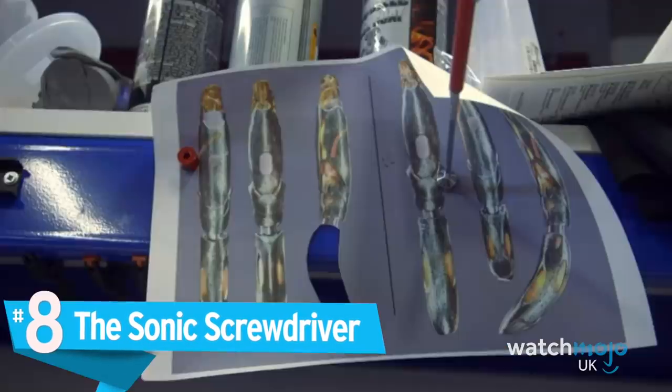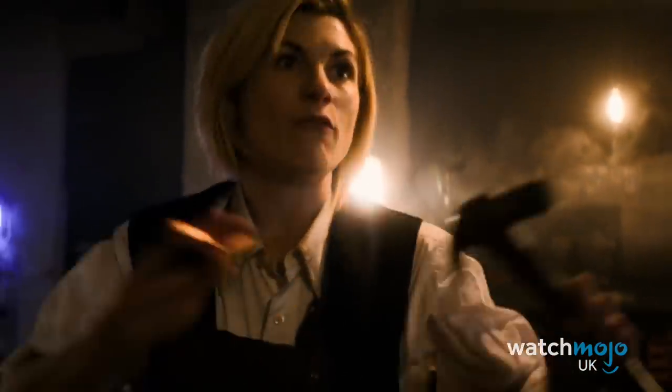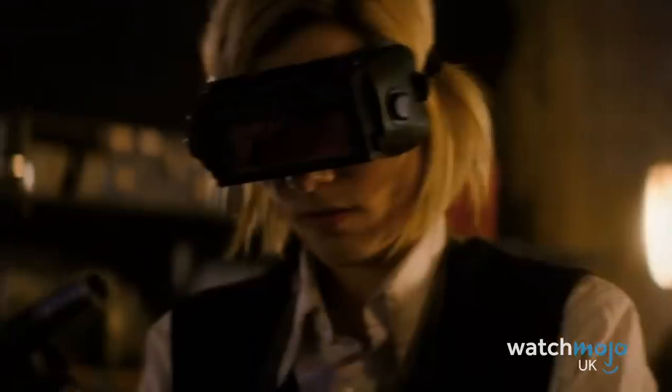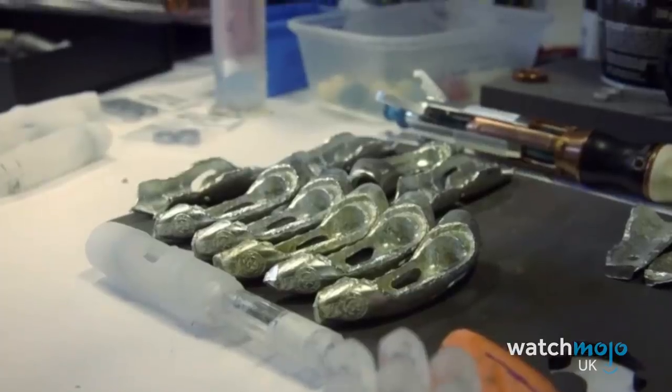The sonic screwdriver is one of Doctor Who's most essential pieces of kit, and its construction in the first episode was one of the highlights of the show's opener. But since the team were hot on the trail of TimShaw at the time, viewers didn't get much of a chance to dwell on Jodie's creation. Fortunately, the BBC released a video about the screwdriver's production, focusing on elements you may not have picked up from the episode. Now we can all build our own, right?